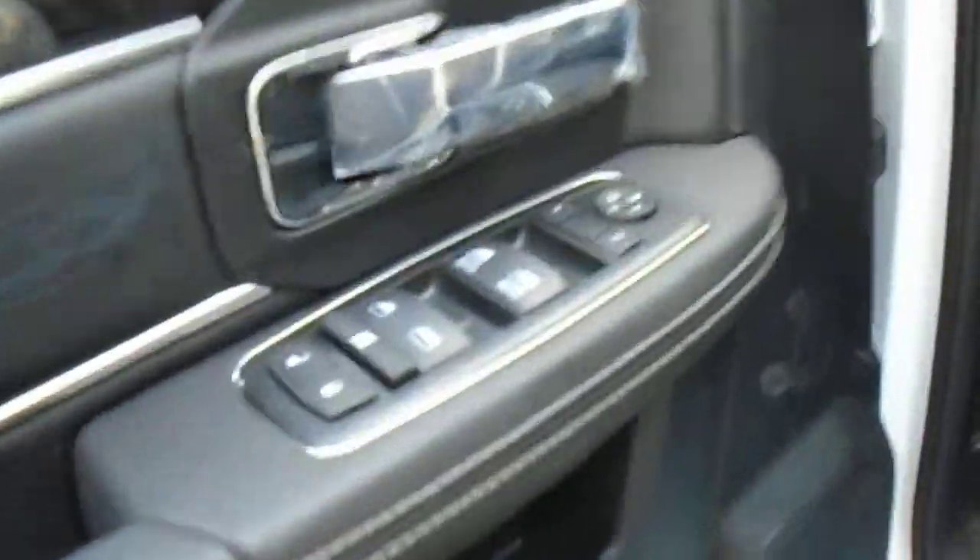If you look at the steering wheel here, it's black leather. On the doors it's got all black trim. Power windows, locks, and mirrors.